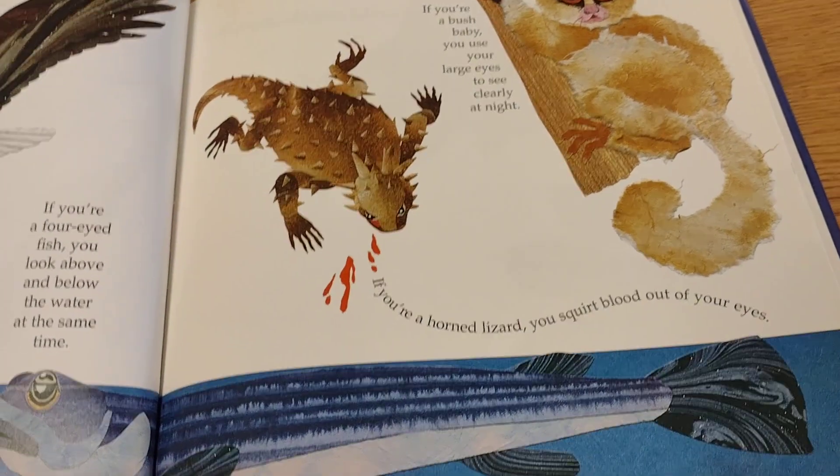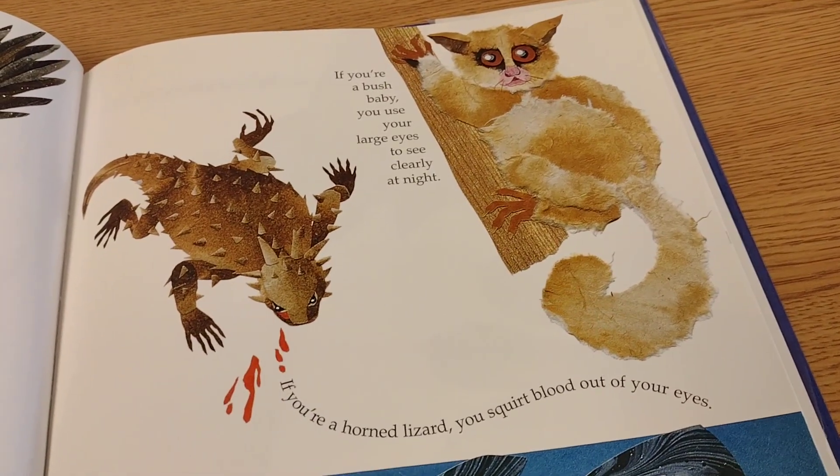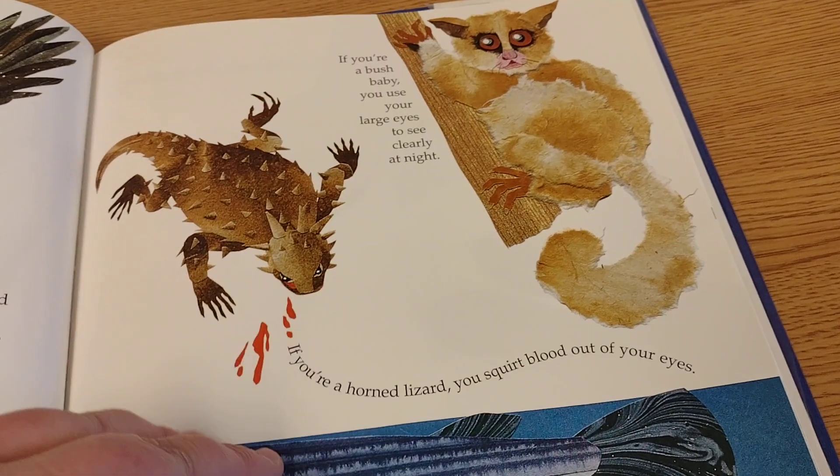And if you're a horned lizard, you can squirt blood out of your eyes. If you're a bush baby, you can use your large eyes to see clearly at night.